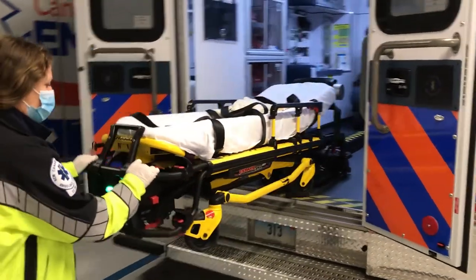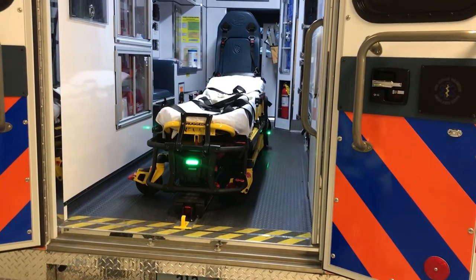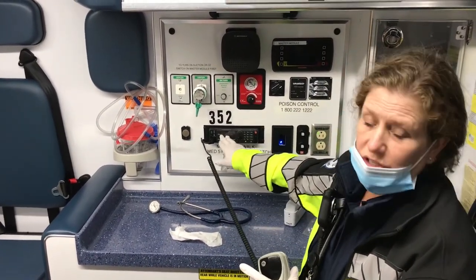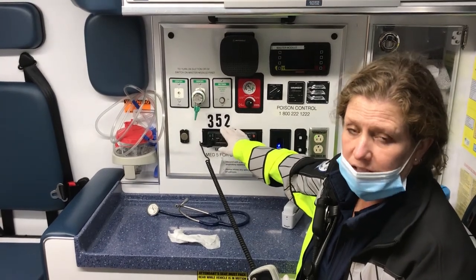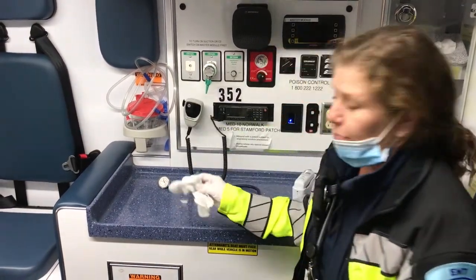Once they have the patient, they need to radio to the hospital with important information. We use a radio to contact the hospital. We talk to our dispatcher who tells us which radio station to use to contact the hospital, and then we provide vital information about that patient.